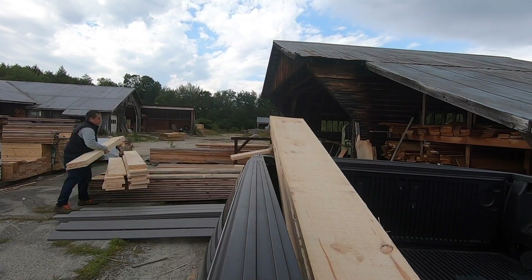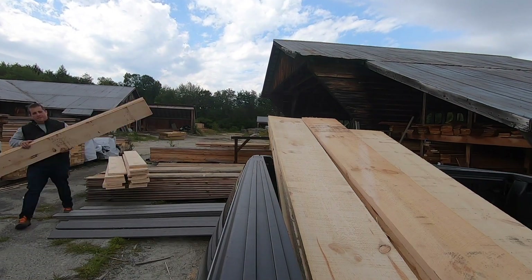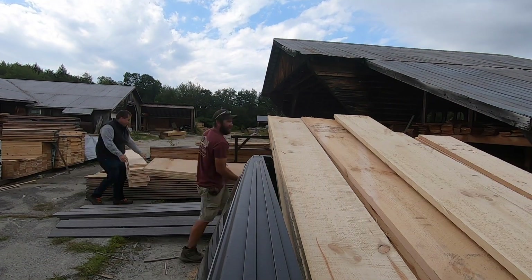So how did I end up here in New Hampshire at a lumber yard trying to smuggle wood back to our farm in Vermont, and more importantly, what am I going to do with all these boards? Well, let's back up a minute.